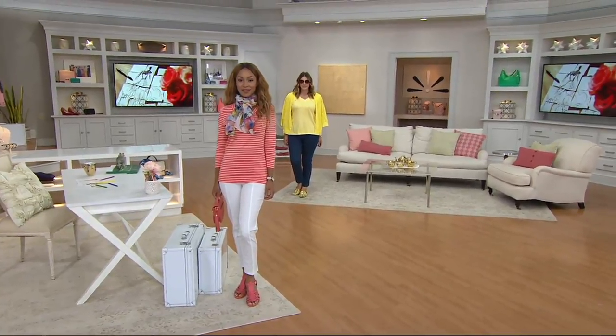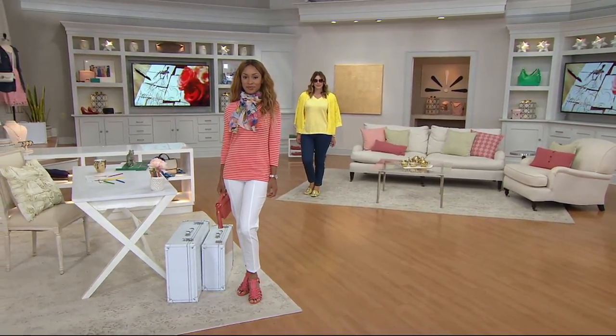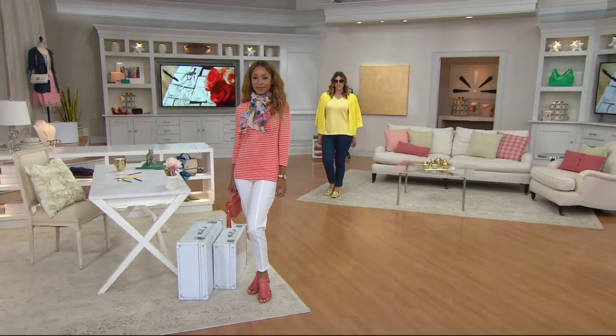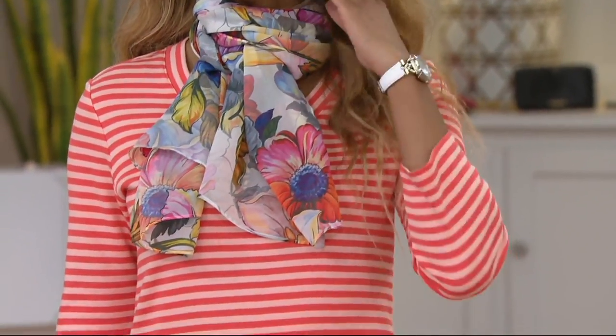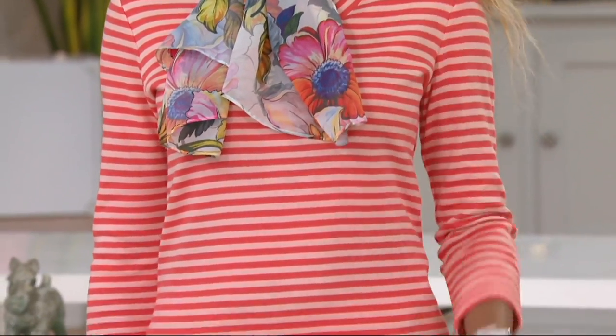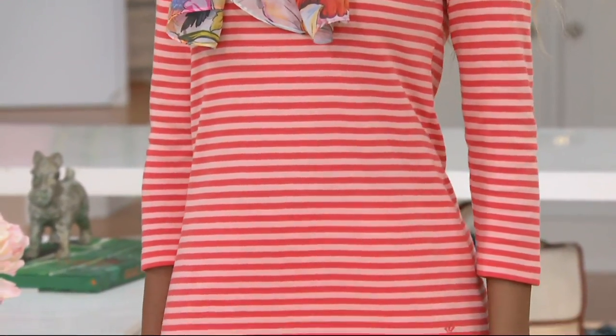Let us start with another mini theme in the show — the Stripe Maxi, Stripe V-neck knit t-shirt. This is from the Essentials line. This is one of my favorite things. I remember I was presenting it and you were like, yeah, he has so much to say about it. And you're like, it's a striped t-shirt. There's a lot to get into.